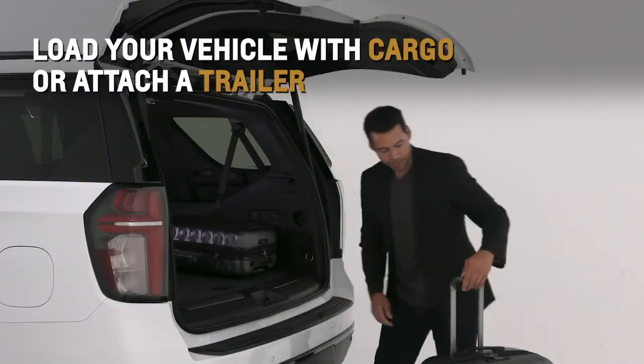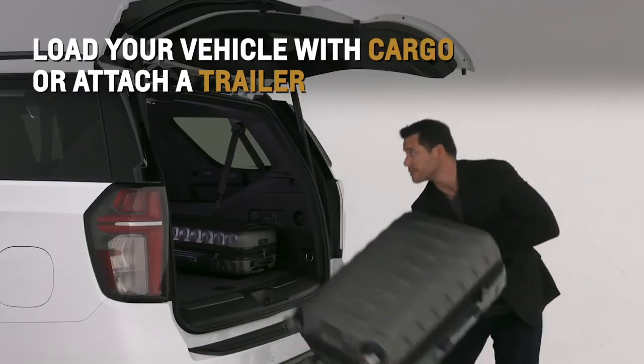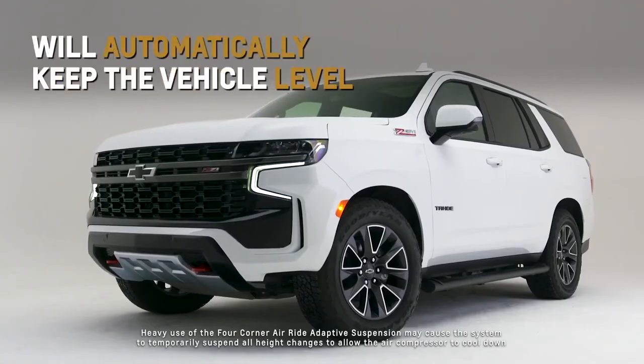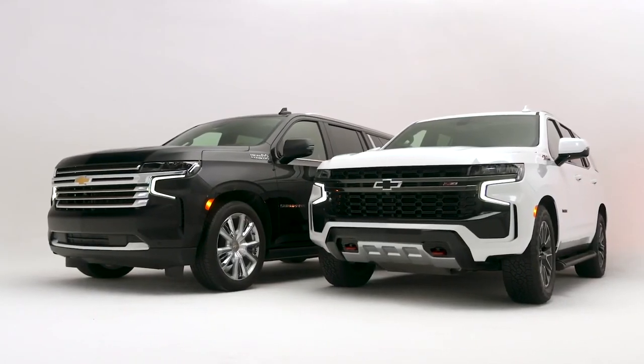Load your vehicle with cargo or attach a trailer and the self-leveling feature will automatically help keep the vehicle level to enhance comfort and control. For more information, refer to the owner's manual.